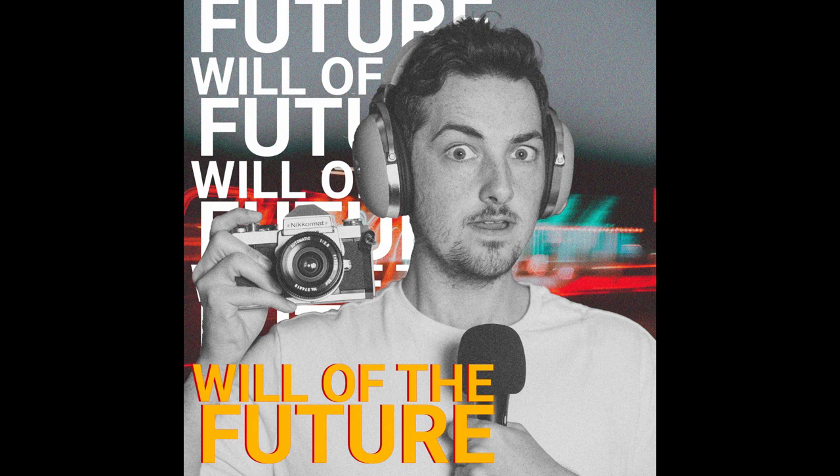Speaking of which, Will of the Future is my podcast where I look into what's next in the photography and creative world, whether in solo episodes with just me reading essays or interviews. Go listen to Will of the Future on your favorite podcast app to hear the full interview with Mark and Mitch Lakey of Art Warehouse.